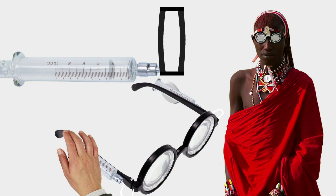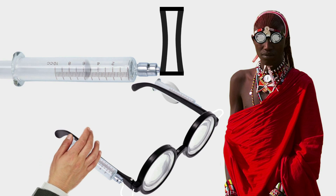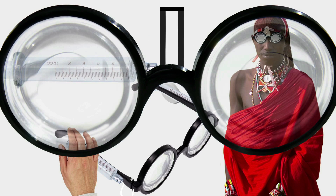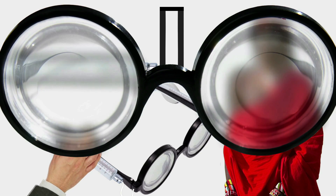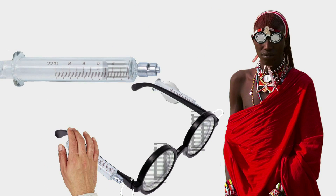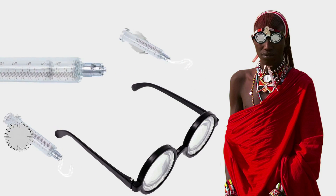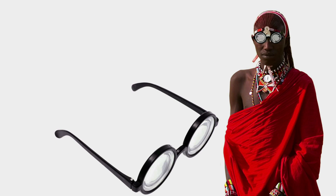Filling the lenses makes them expand, while reducing the fluid makes them contract. Since users are looking through the lenses while adjusting them, they are able to find the best possible prescription. After this adjustment, the users seal the valve and break off the fluid mechanism, leaving nothing but an ordinary pair of spectacles.